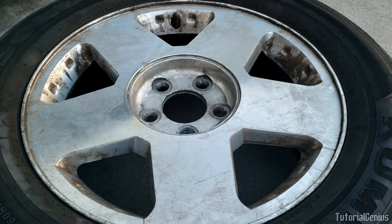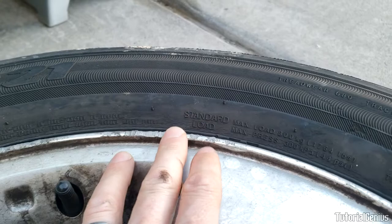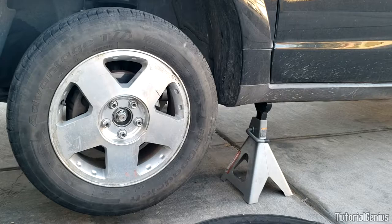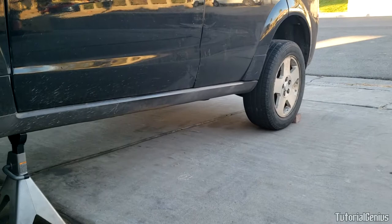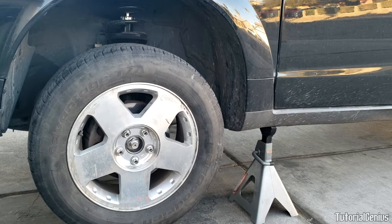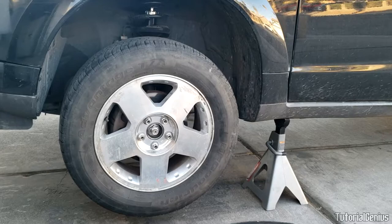Number one: visible damage. Does the rim look visibly bent? Things like curb rash — where the alloy or steel wheel has been grazed against the curb — this is just curb rash and doesn't classify as a bent rim. A bent rim is where the lip is visibly bent, causing vibrations. Vibrations felt in the steering wheel or the seats: if the bent rim is on the front, you'll feel it in the steering wheel; if it's on the rear, you may feel it in the seats. The vibration may only be apparent under load — going up a hill, from a stop, or at certain highway speeds.